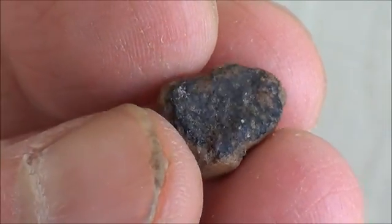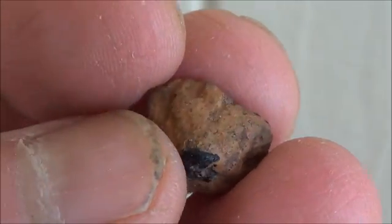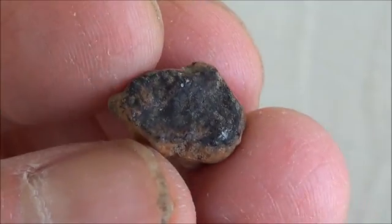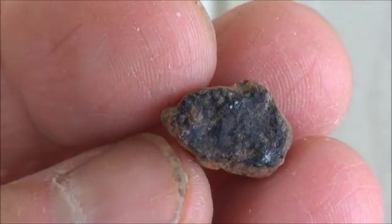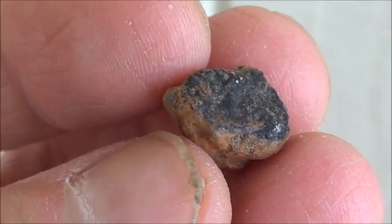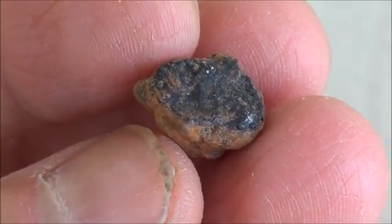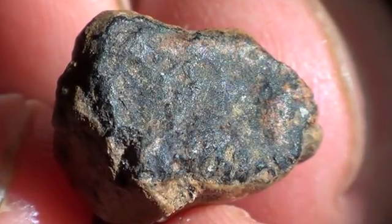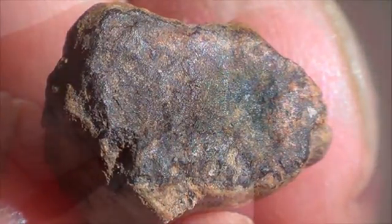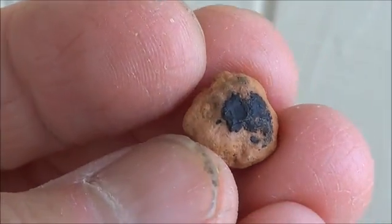Here's another interesting one. This one actually has two sides that have fusion on it, and as you can see you can even detect some regmaglyps — those impressions — in this one. This one held together pretty good. My personal opinion: I believe these are a few thousand years old. Here's another unique specimen with only one area that has the remnant fusion layer.